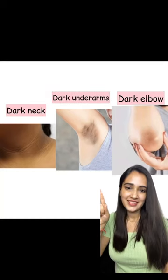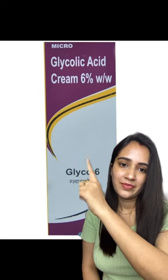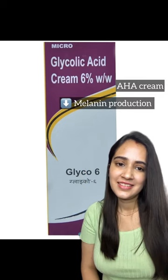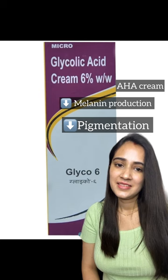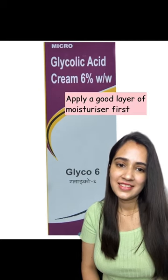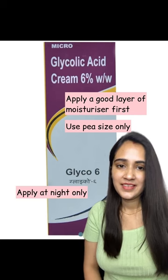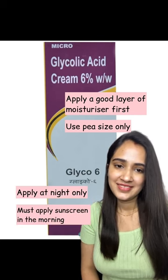One product to treat dark neck, elbows, and underarm pigmentation: 6% glycolic acid cream. It is a mild AHA that decreases melanin production, thereby decreasing pigmentation. To use: apply a good layer of moisturizer first, then use a pea-size amount only. Apply at night only, and you must apply sunscreen in the morning.